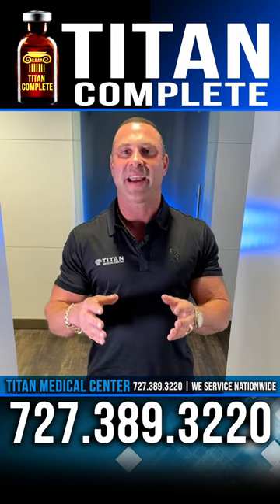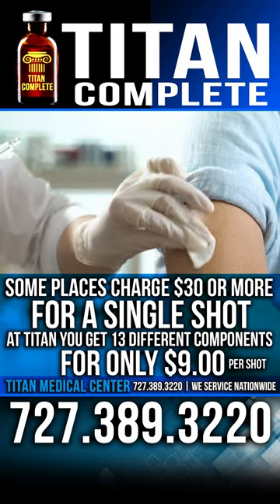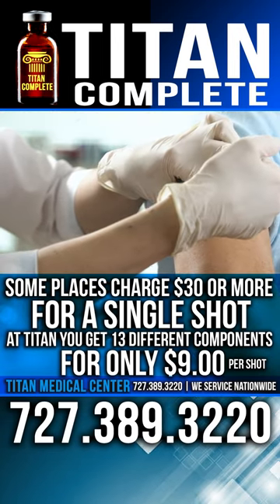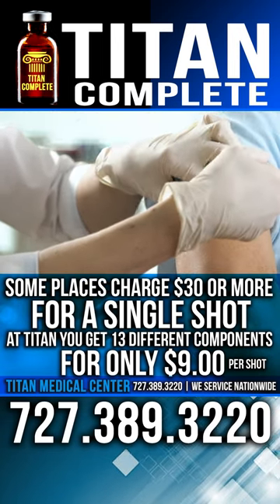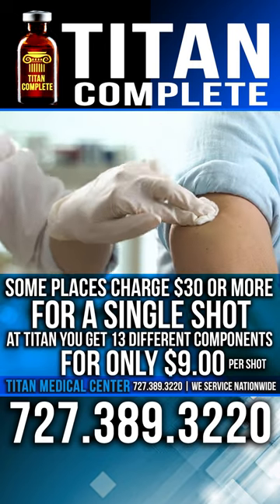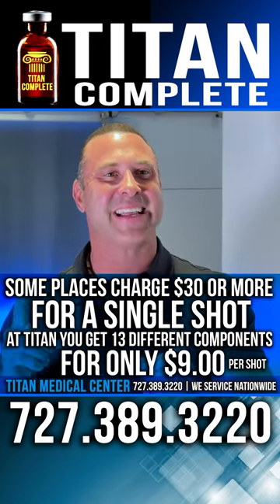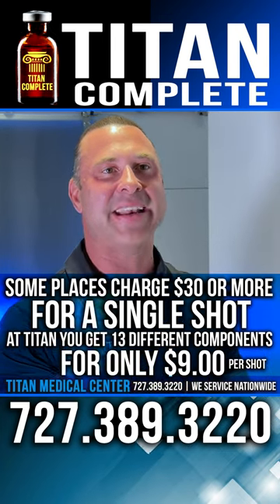But why not get more bang for your buck? There are places out there selling B12 shots for up to $30 for a single shot. What if I told you that you can get 13 different components — like B12, B complex, branched-chain amino acids, and L-Carnitine — in the exact same shot for only $9 per shot?